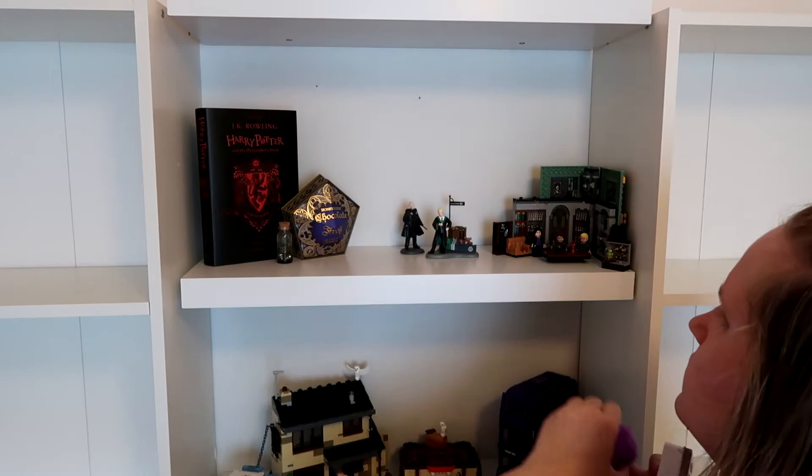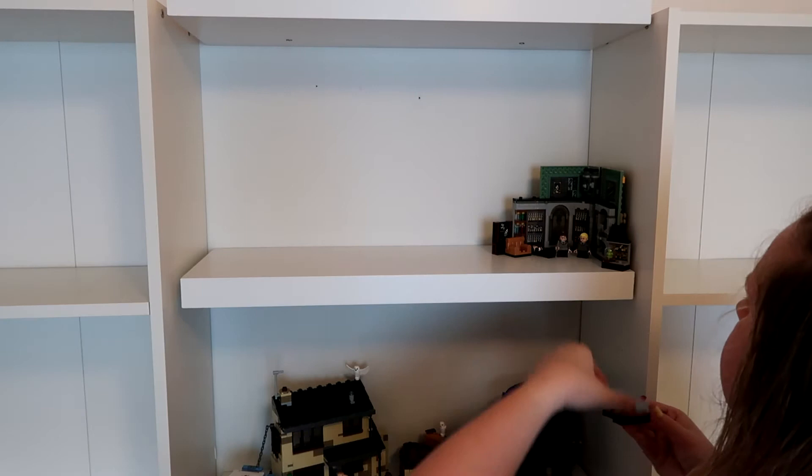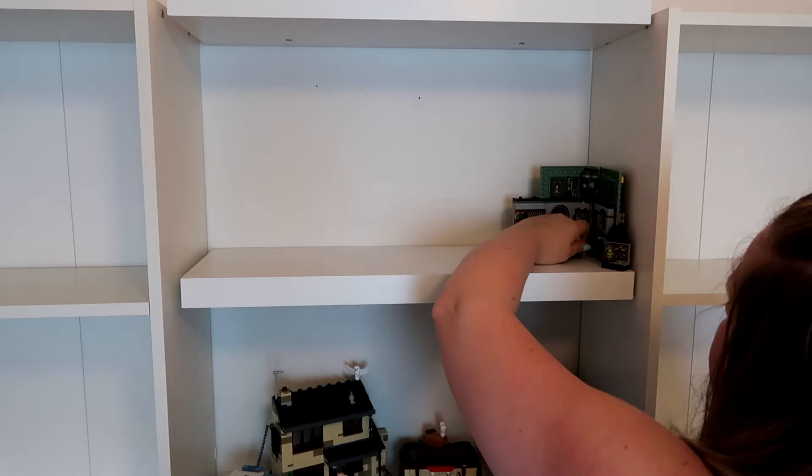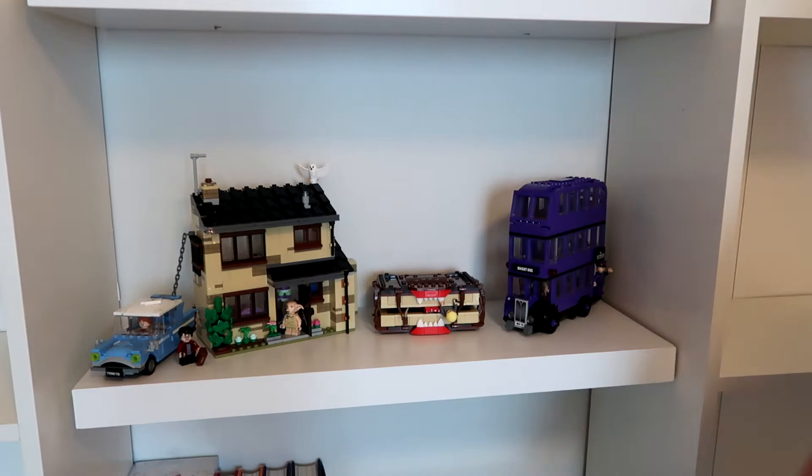In case you were wondering, the bookcases I have: the two on the outside are the Ikea Gursby bookcases. They're not as wide or as tall as the Billy bookcases, but for what I have, they fit my needs perfectly. And then in the middle, I put up these floating shelves from, I think, Lowe's.